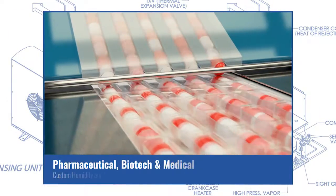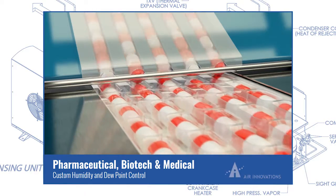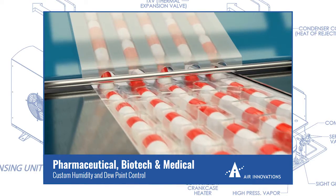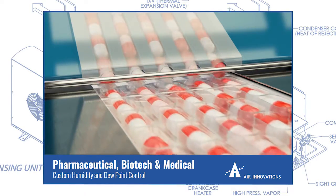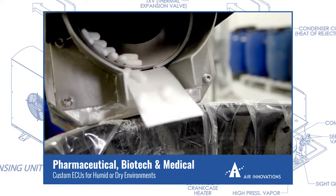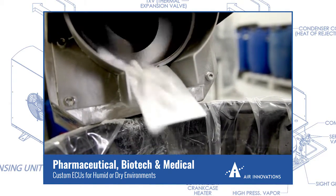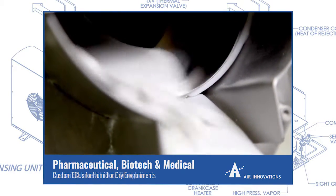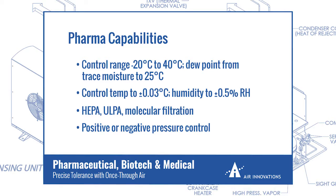The needs of pharmaceutical, biotech, and medical industries often include HVAC systems for temperature, humidity, and dew point control in sensitive processes and equipment. For one firm, Air Innovations was tasked with developing a tight tolerance dew point control solution for their tablet coating machine, which helps regulate the thickness of coatings on pills. For another firm, we developed a custom pharmaceutical environmental control unit to provide either a very dry or a very humid environment on demand for their blister packaging machine. Often, these systems need to condition 100% once-through air.